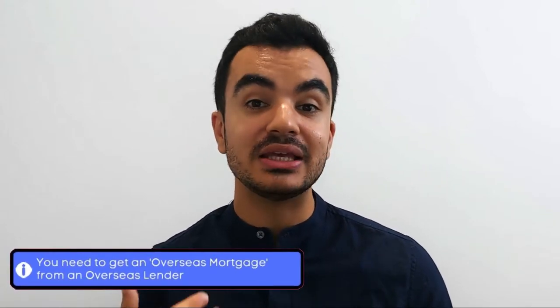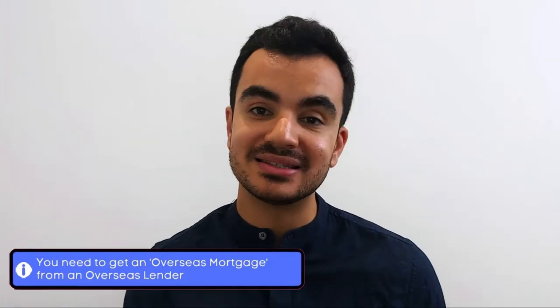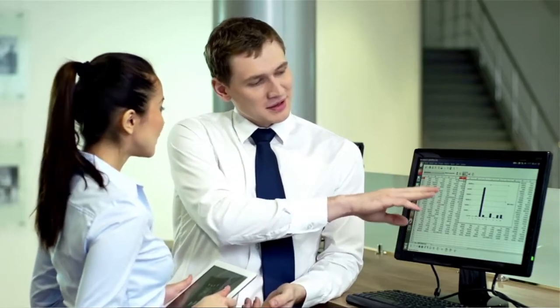Sadly, for most of us, getting a mortgage on a foreign property cannot be obtained through UK lenders. There are some cases where lenders may offer it to UK citizens, however these are usually high net worth clients, so for the majority of us it probably wouldn't be applicable. This means you need to get what is referred to as an overseas mortgage, obtained from an overseas lender. It might be helpful to find specialist mortgage brokers who are experts in overseas purchases — they can also provide useful information such as a list of local estate agents and lawyers.